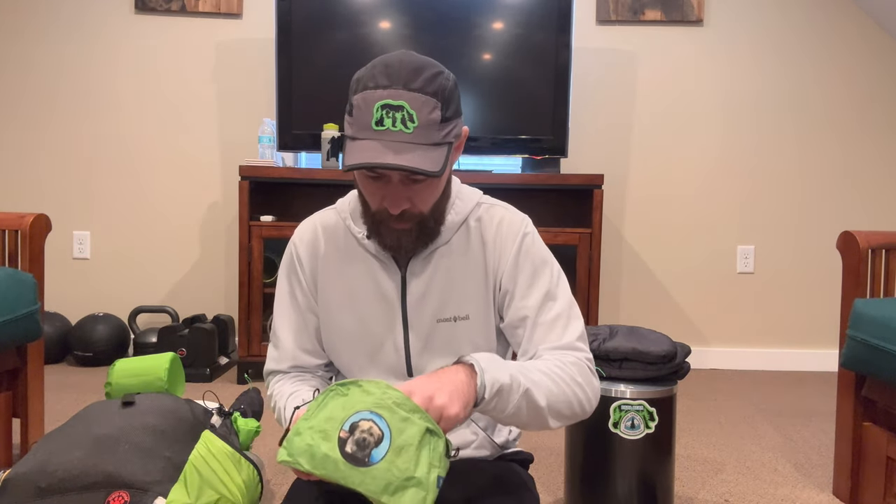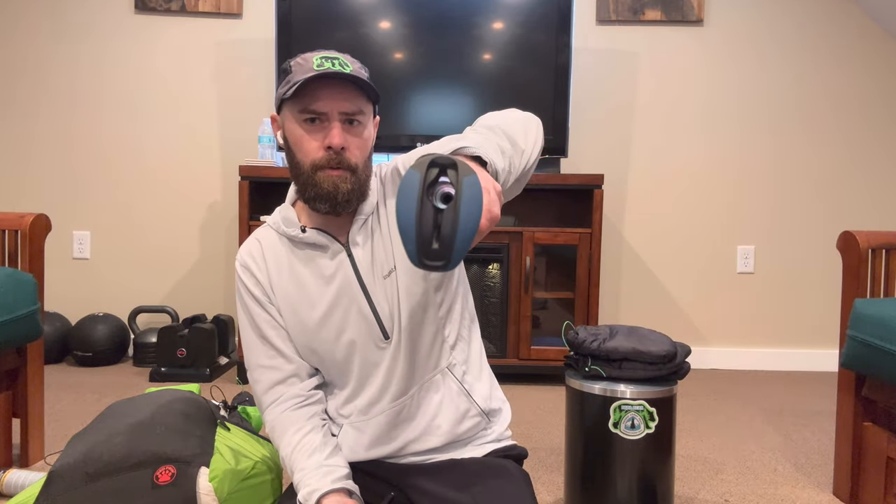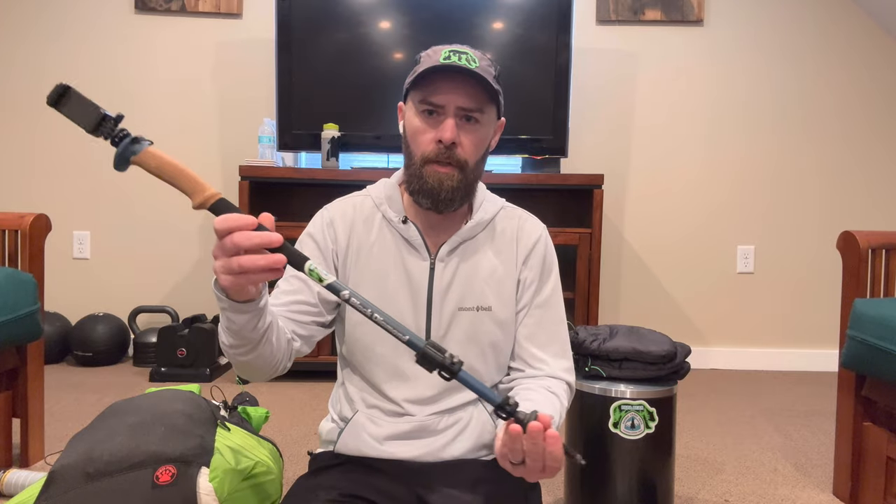I've got my Apple EarPods, and then an attachment that goes into the top of the trekking pole to make it like a big selfie stick. The phone mount just screws on. The trekking poles are the Black Diamond Alpine Carbon Cork trekking poles — they extend to 130 centimeters and I really like these, they work great.